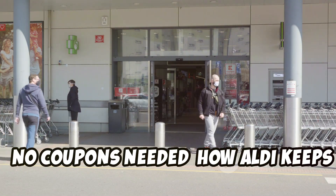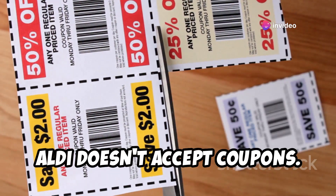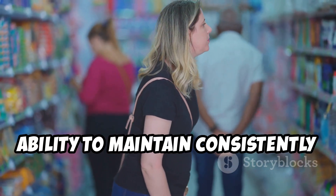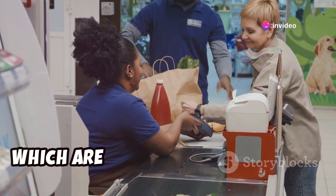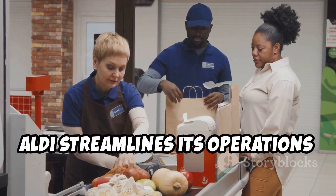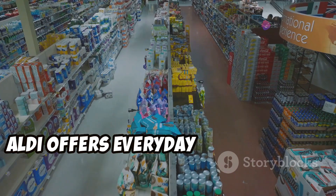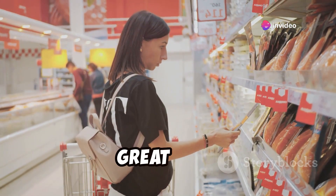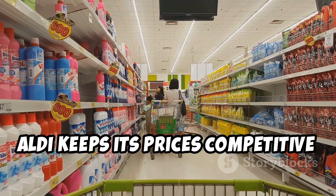Unlike traditional supermarkets, Aldi doesn't accept coupons. While this might seem counterintuitive, it's actually a key factor in their ability to maintain consistently low prices. Processing coupons incurs significant costs for retailers, which are ultimately passed on to consumers through higher prices. By eliminating coupons, Aldi streamlines its operations and avoids these additional expenses. Instead, Aldi offers everyday low prices on all its products, so you can shop with confidence knowing you're always getting a great deal.